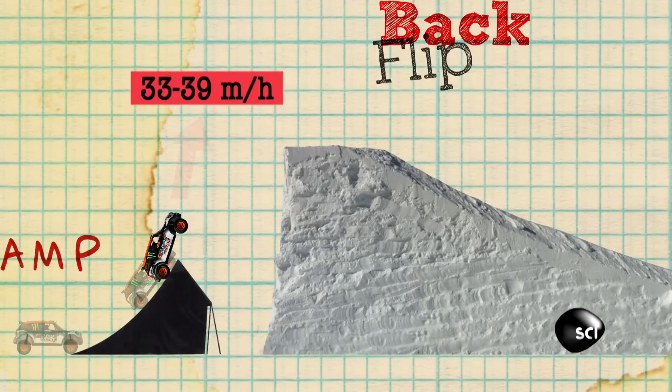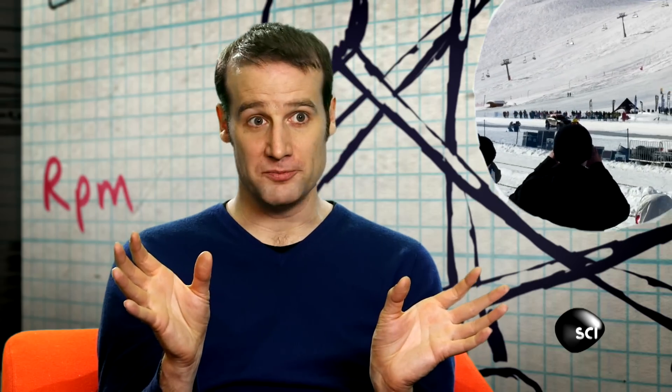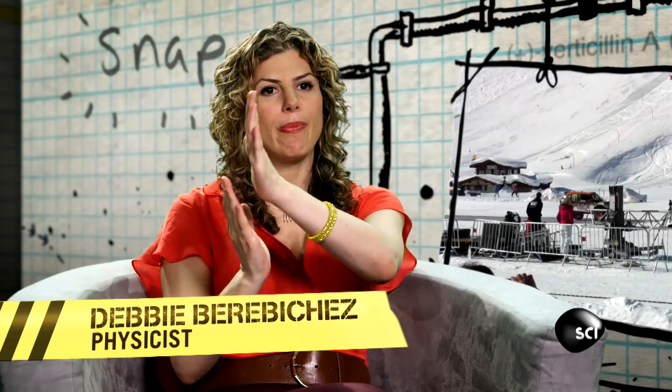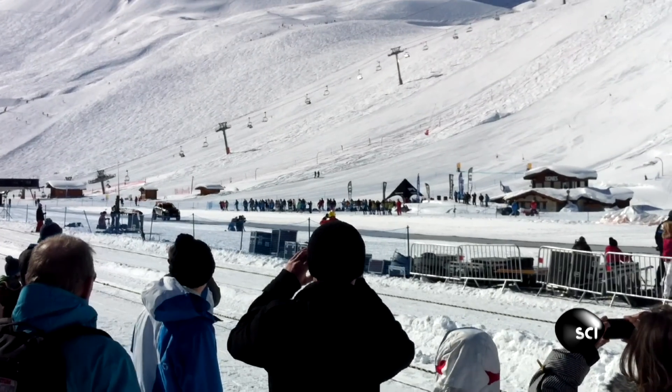He's got to be going somewhere between 54 kilometres an hour to 62 kilometres an hour. Anywhere in that window would be fine. Outside that, there's going to be trouble. Once you know the speed at which the back wheels leave the ramp, you can easily calculate the angular momentum, and you'll see how many flips it's going to do before it reaches the other ramp.